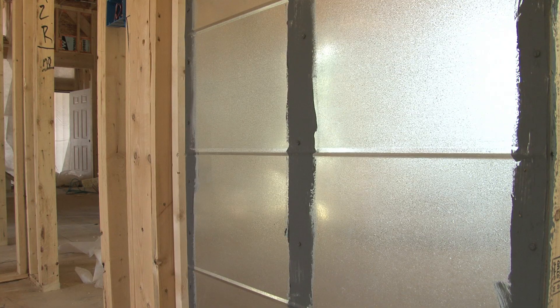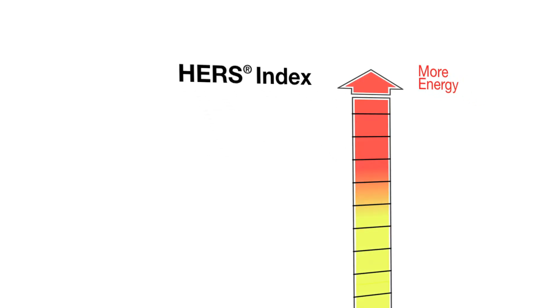The Enerwise brand is synonymous with comfort, savings, and peace of mind. Features such as 16 SEER air conditioners, variable speed blowers, Rinnai tankless hot water heaters, and specially sealed ducts all combine to provide an average HERS score at or below 65.